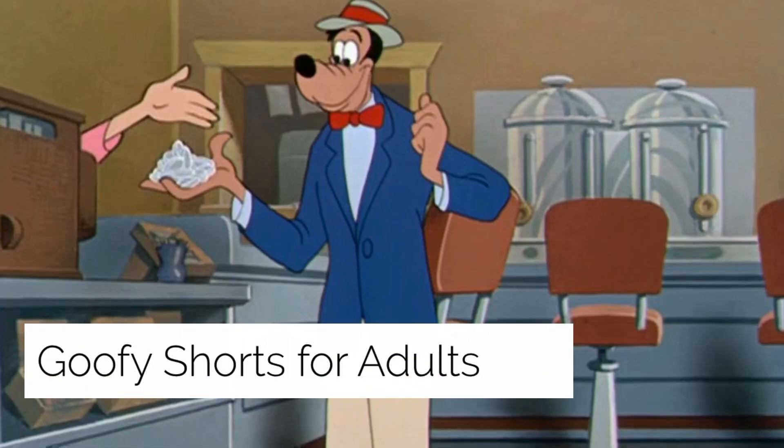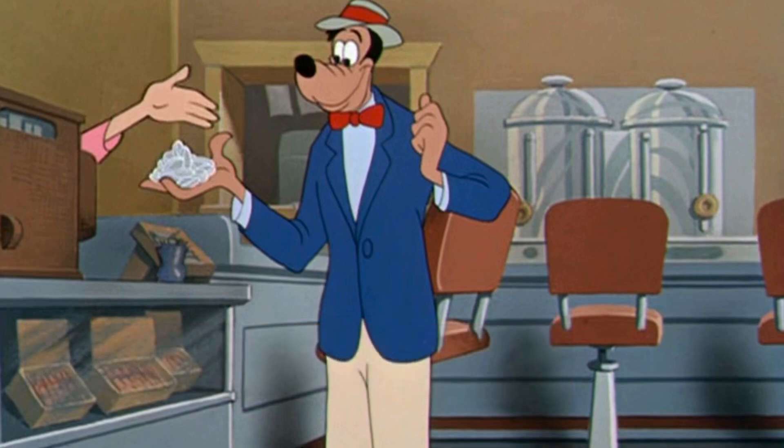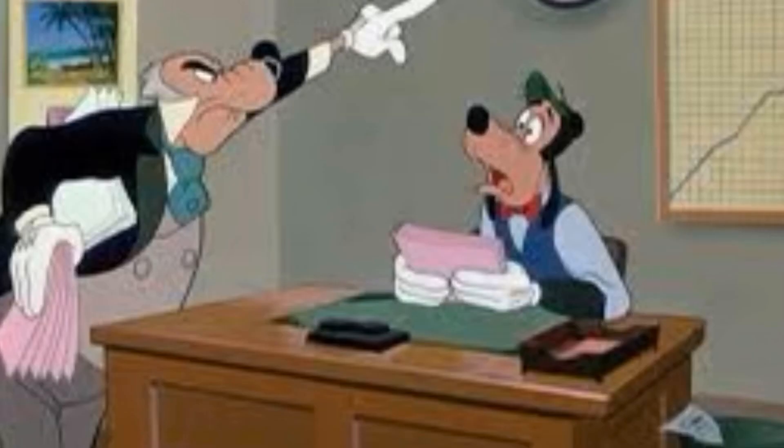Goofy Shorts Were Meant for Adults — I couldn't find a lot on this, but my guess is that in the 1950s, Goofy was portrayed as a family man in many comics, doing everyday adult things such as working. It could have been made for adults to feel that what they're doing is being mirrored in cartoons.